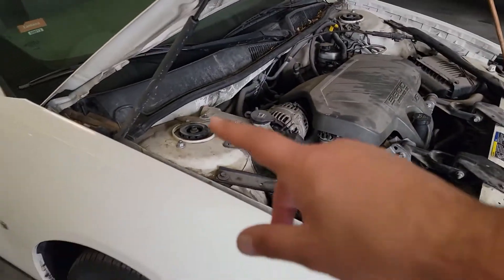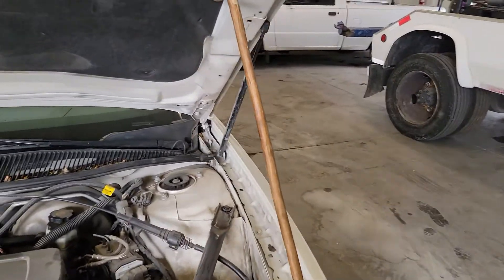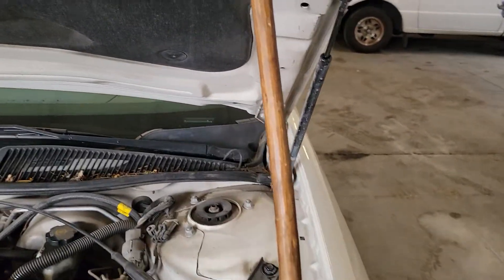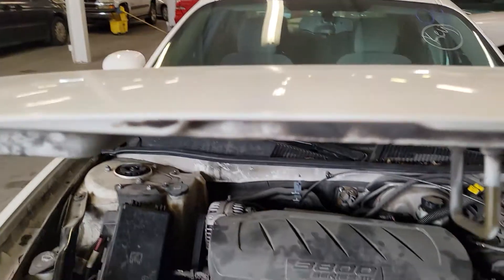The shocks on this front hood are a little old and worn out, so we've got this beautiful stick right here that holds it up. Just going to get that out.